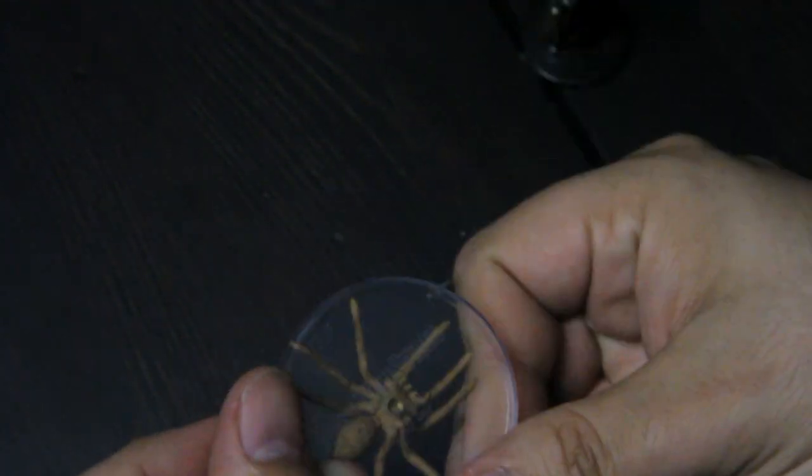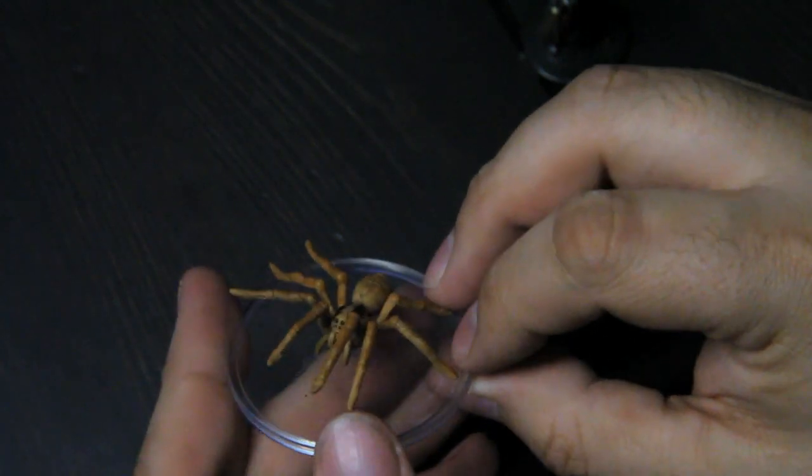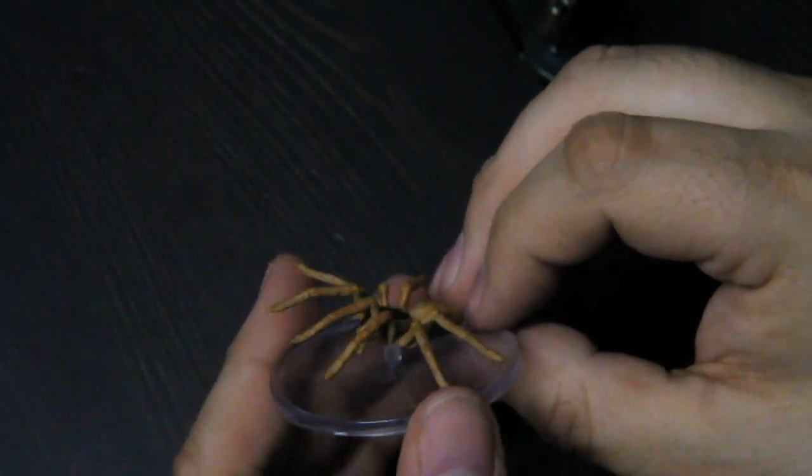You have a giant wolf spider, which has a little bitty flight base so that he's kind of up off the ground like he's jumping.